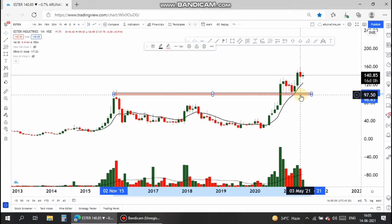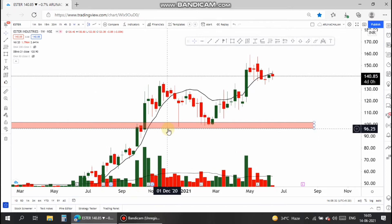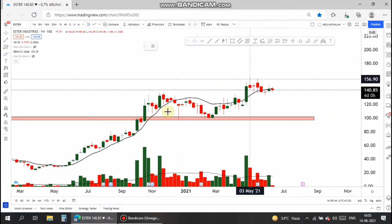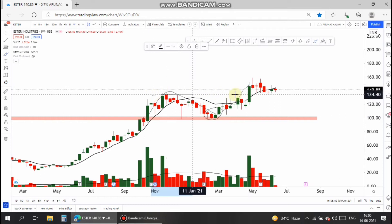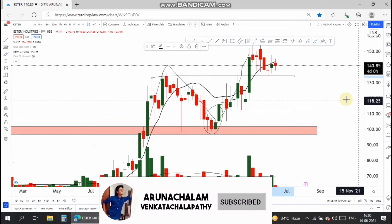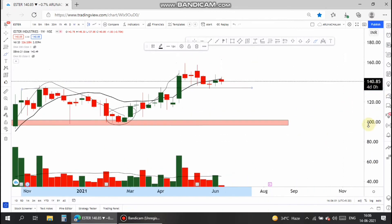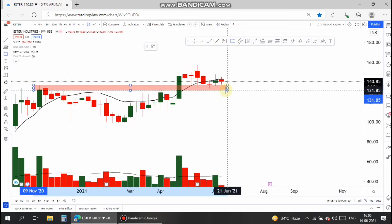On the weekly chart, the stock gave a breakout from a long resistance level, took a small retracement, then bottomed and started moving higher. It broke the previous 52-week high, and after the breakout took a retracement at that level. The stock took a superb retracement at the major support level and is now set to go long.